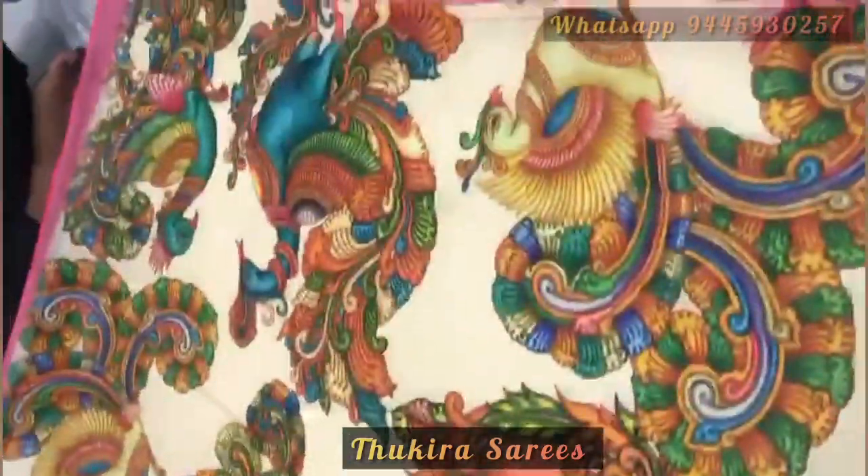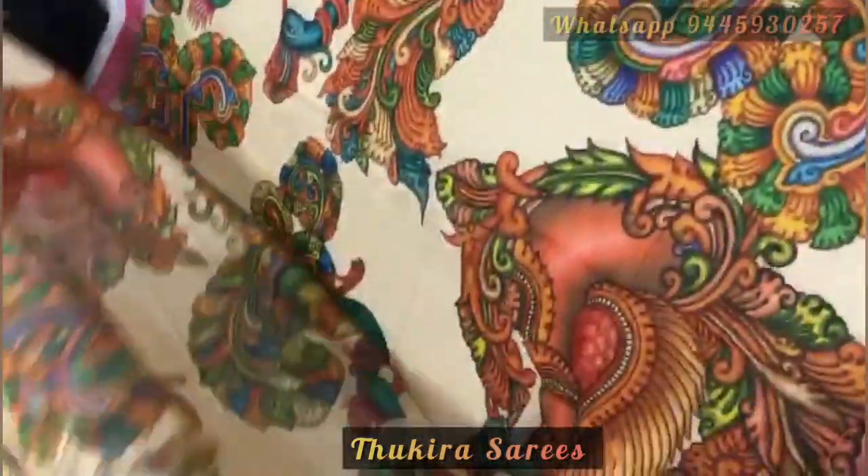The first saree is a half white saree which has beautiful floss and leaves in the body of this saree and peacock in the down of this saree. This saree has a beautiful pink border and a running blouse face.